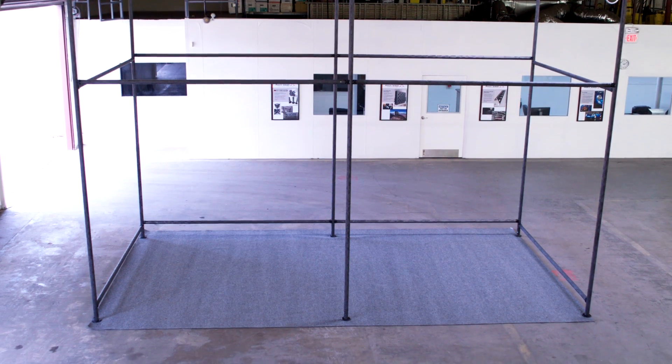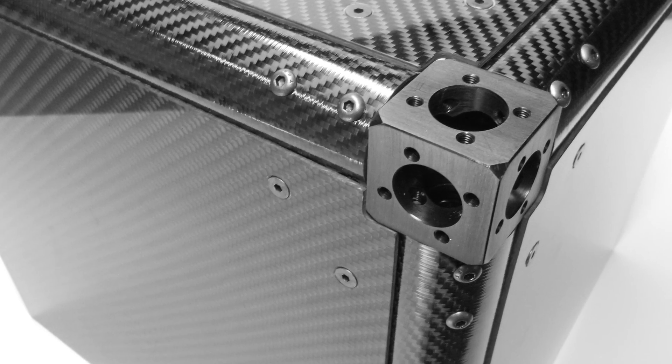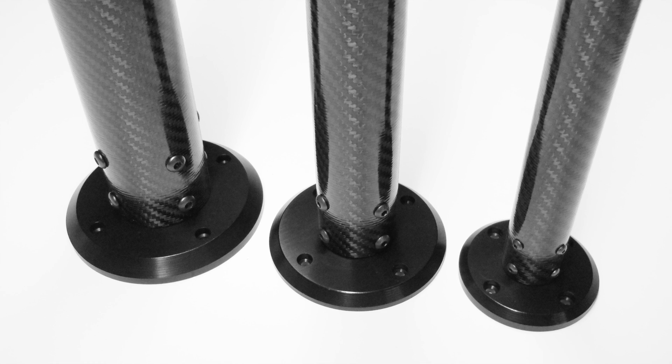This is only one example of the type of projects we can do. If you or your business requires a custom structure that needs to be very strong, very lightweight, and even modular, we can help.